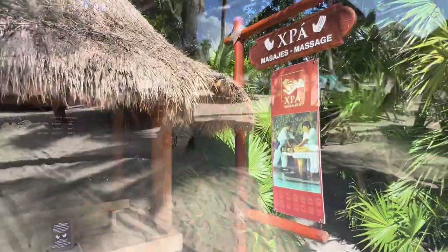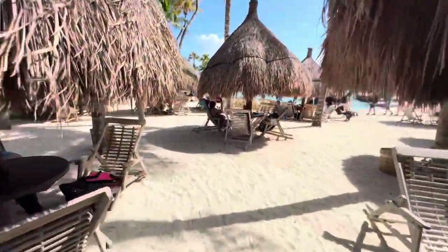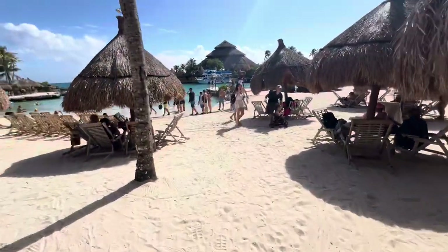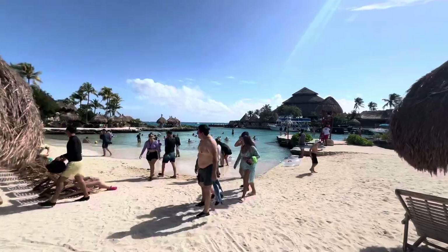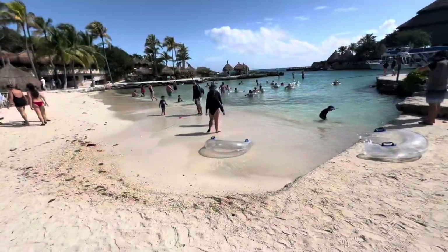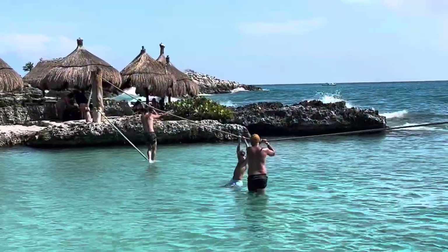If you want to hang out at the beach, they have that option here also — Section 35. Look at this little ropes course — we're in a tube. They have floatable rafts you can get and there's a rope course.